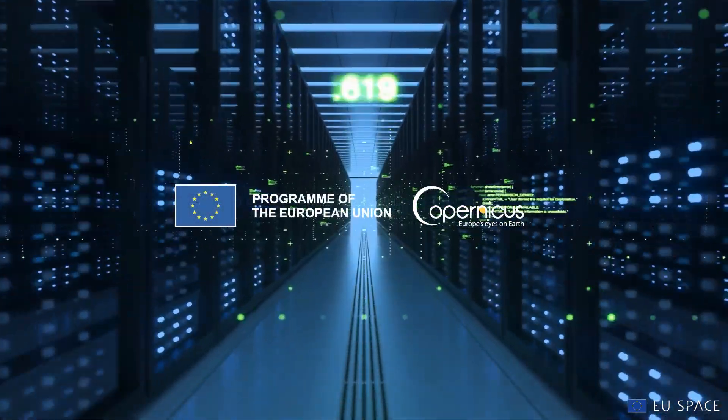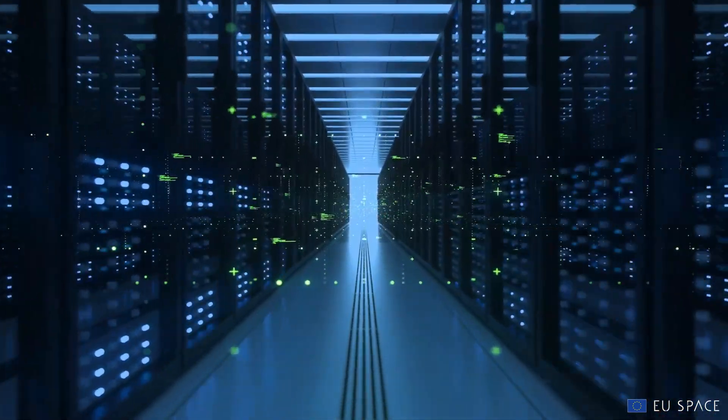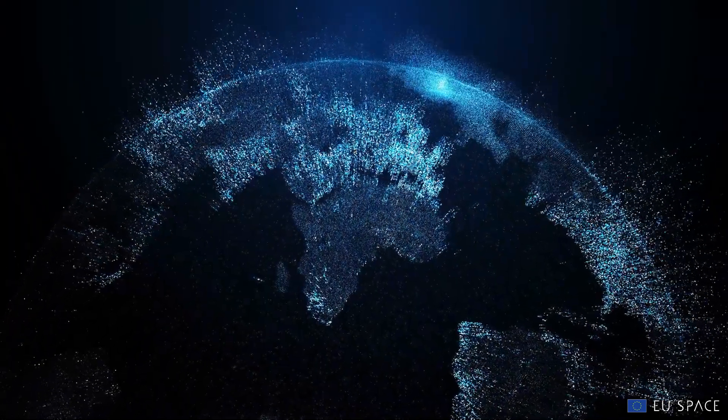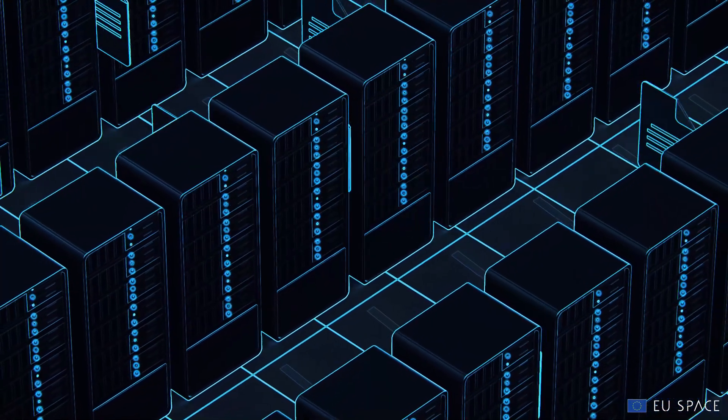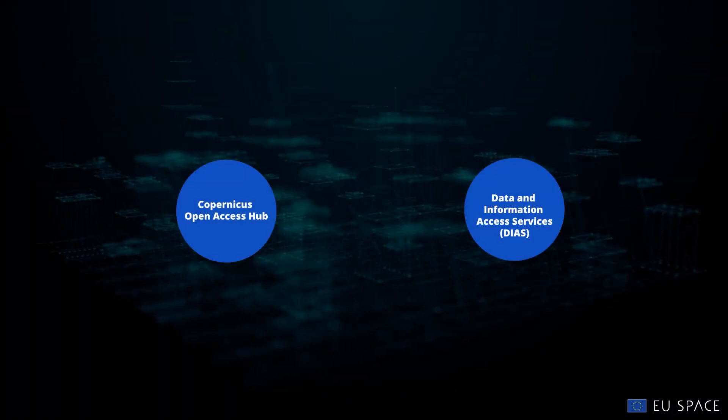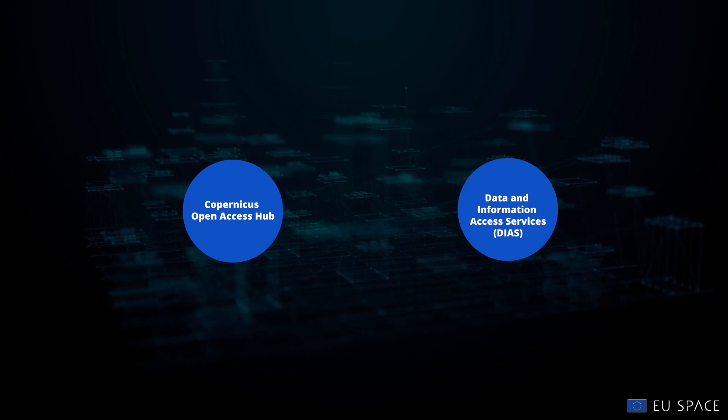Introducing the Copernicus Data Space Ecosystem, built around data, services and applications. Hosting the largest archive of data from the Copernicus missions, this new distribution platform is evolving from Copernicus Open Access Hub and DIASs.